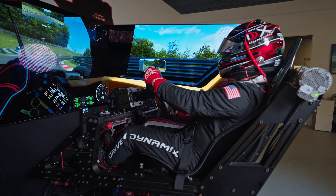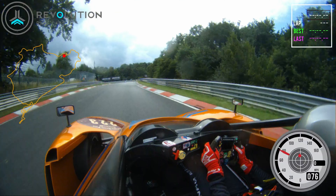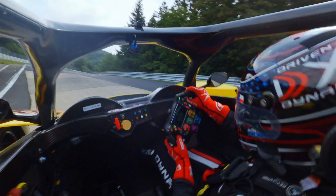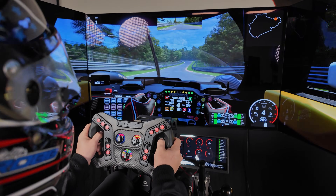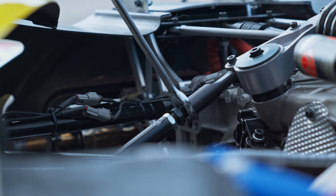Driven Dynamics isn't just a simulator company. We're an engineering and R&D firm focused on understanding how humans experience motion. Our goal with the DDX Prime isn't to just look cool — it's to recreate what the body actually feels when driving. After thousands of laps on the simulator, we wanted to see if that translated to the real world on a track we've never driven.